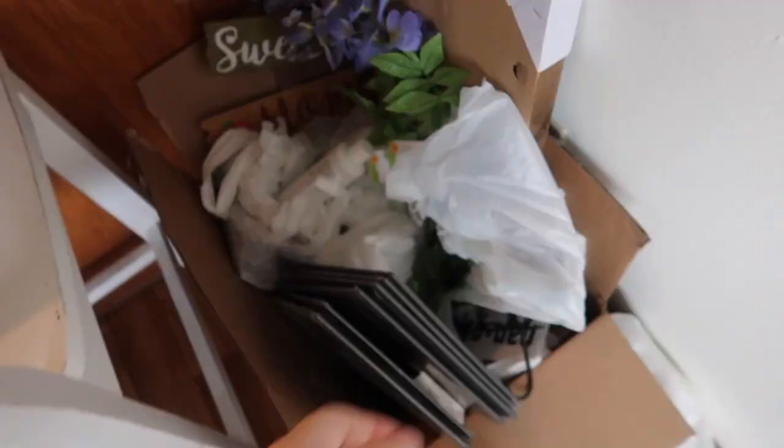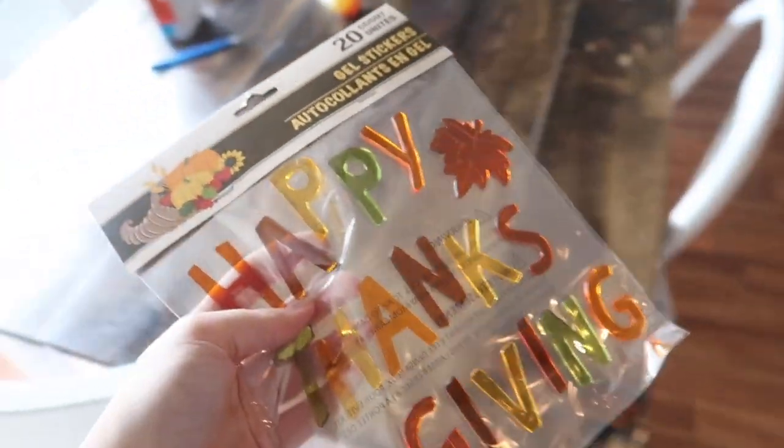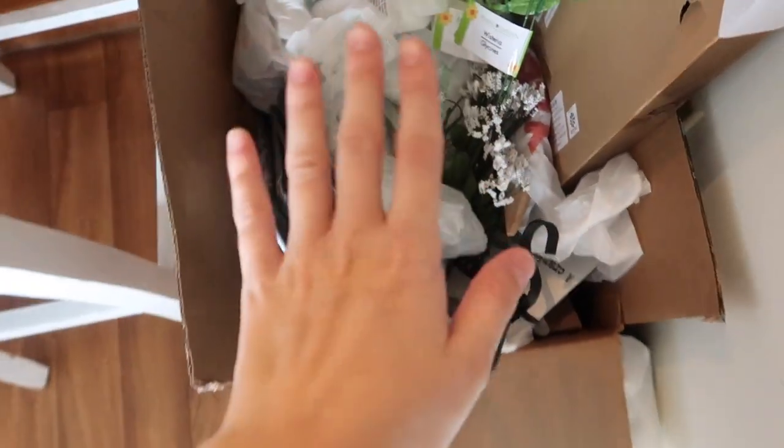Oh my gosh, happy Thanksgiving! I can put this up now. I didn't even realize there's other stuff in here. I definitely need to go through these because I didn't even realize I had like other stuff in here.